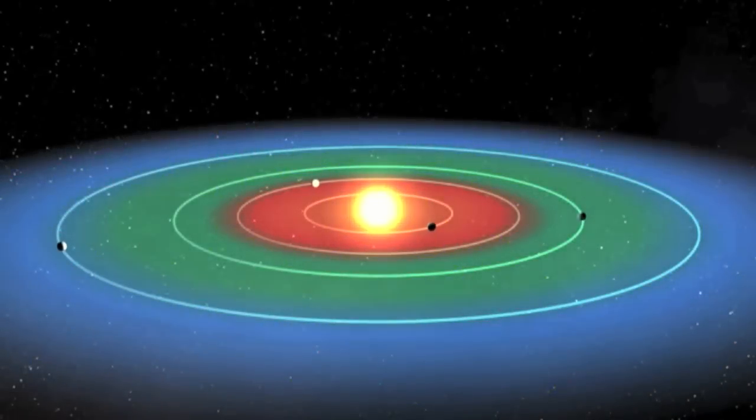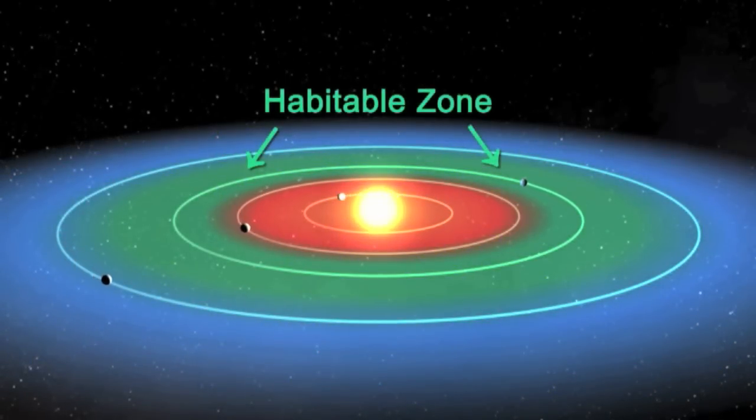If the temperature is much hotter than the boiling point of water, we don't think life is likely to develop there. Similarly, if the planet is so far away from a star that all the water is frozen — the oceans are frozen, the lakes are frozen — again, we don't think life is likely to develop there either. So the habitable zone is a temperature range that a planet would have if it's at the right distance from a star so that you could have water on its surface.